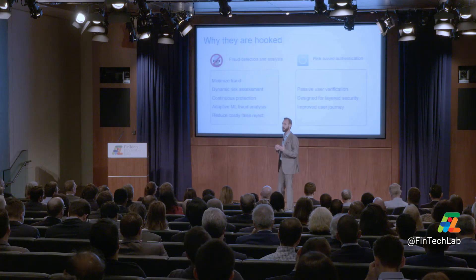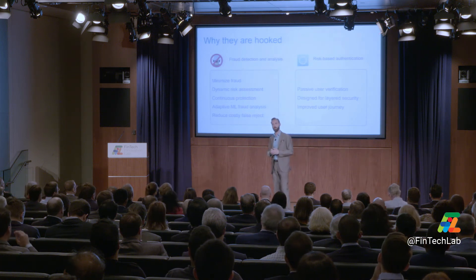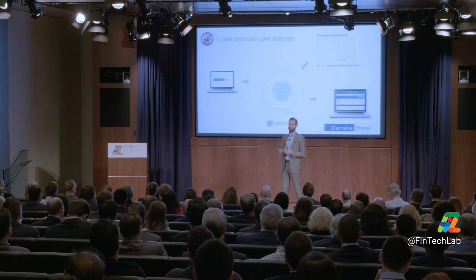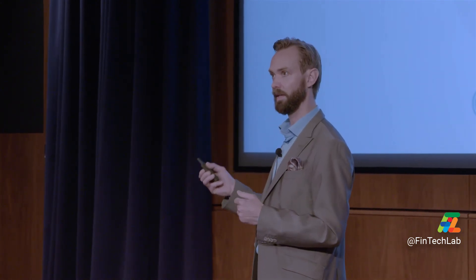The reason banks are buying is mainly to detect fraud. The way we do that is by supplying a real-time score showing if something is wrong with a transaction — maybe you should look more into that. We're essentially augmenting the data and empowering the fraud analysts at these banks.